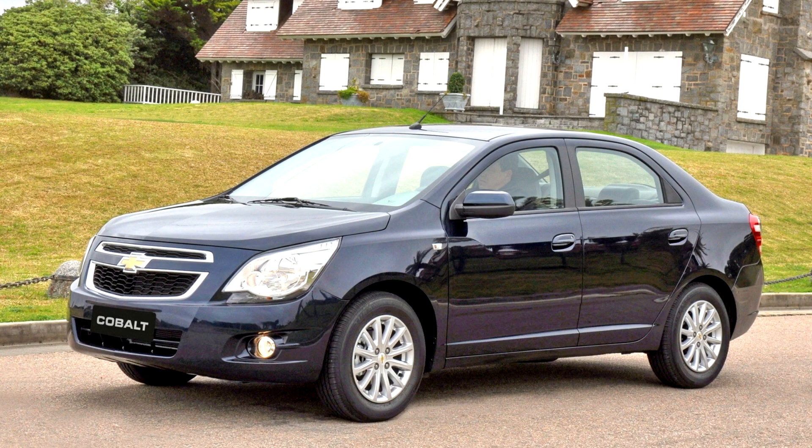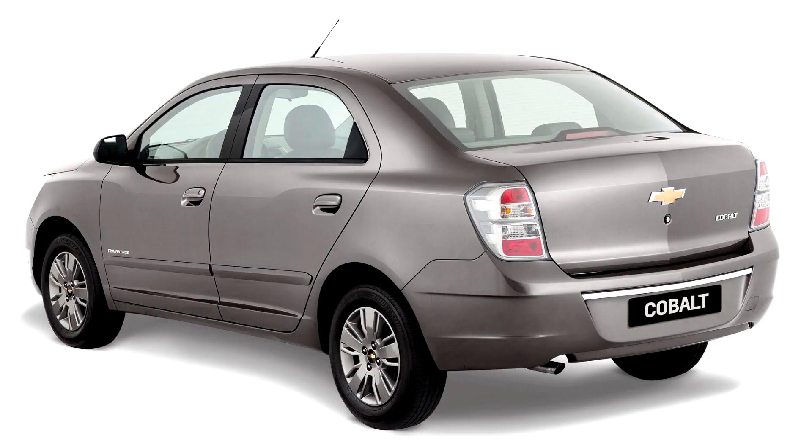In Brazil, production ended in late 2019, with 2020 being the final model year. The Cobalt has been succeeded by the Chevrolet Onyx Plus sedan, which achieved higher sales upon its launch in 2019.